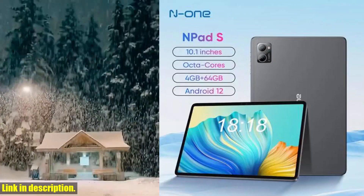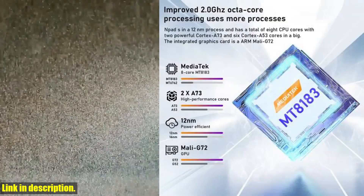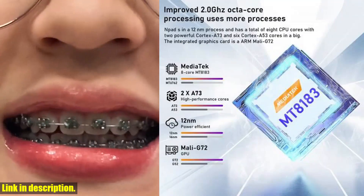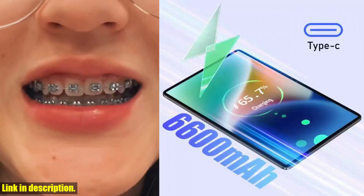Whether you're gaming, multitasking, or simply browsing the web, this tablet can handle it all with ease. And let's not forget about the Android 12 operating system. With its new UI, enhanced privacy features, and seamless navigation, you'll have a more personalized and secure experience.